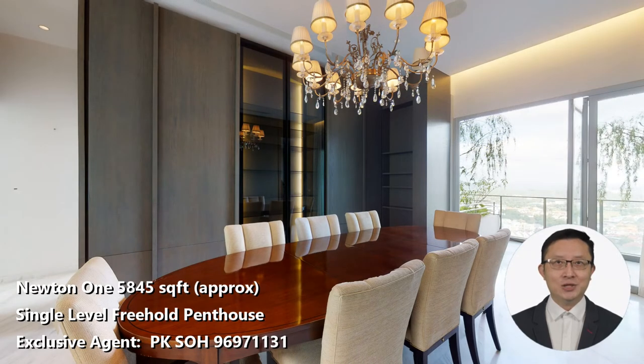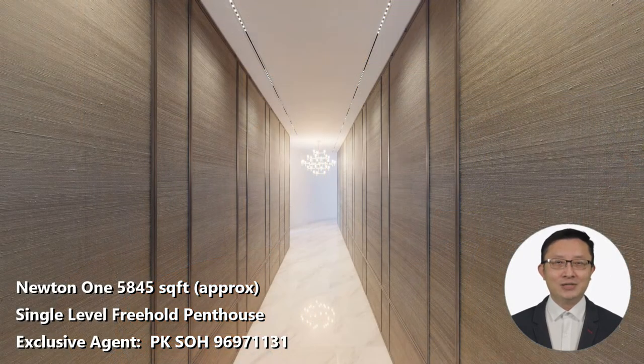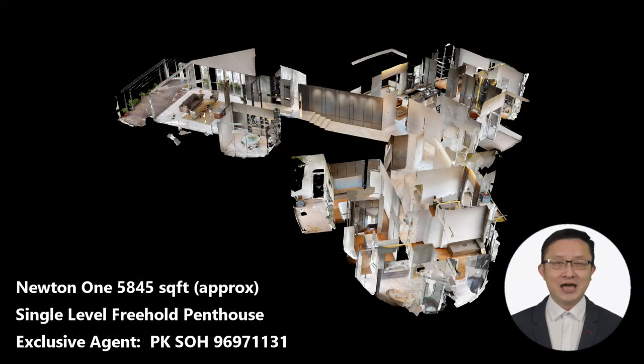A four-bedroom triplex penthouse at Cairn Hill Road starts from around $4,900 per square foot. Just a mere three minutes' drive from the Cairn Hill area, you would be pleasantly surprised that a Freehold Newton 1 single-level 5,845 square feet penthouse is only asking for around $2,700 per square foot. This works out to be around $15.8 million.